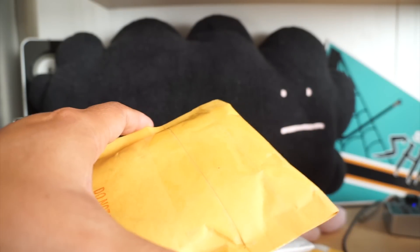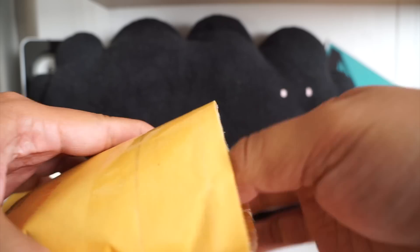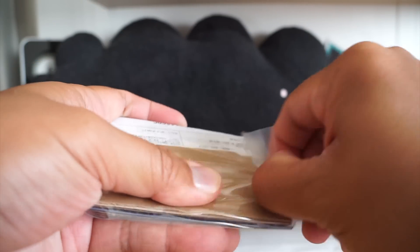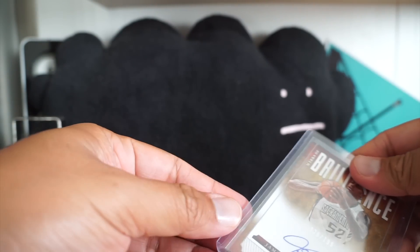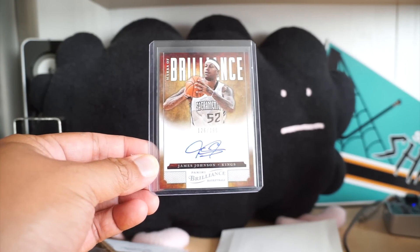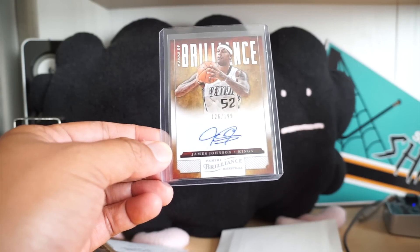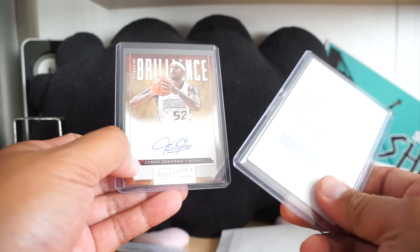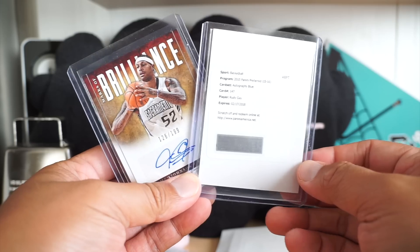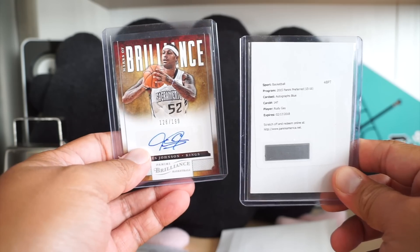Okay, this is the second-to-last mail day before I go back to the other one, and these two particular mail day cards are pretty similar. This one is a basketball card — James Johnson Brilliance. James Johnson is not a well-known player, but I live near Sacramento and I collect Sacramento Kings, so I picked this up for about a dollar. The other card is a redemption card for Rudy Gay — Panini Preferred Autographs Blue. I didn't pay that much for the Rudy Gay either — not a huge star, but a good player.